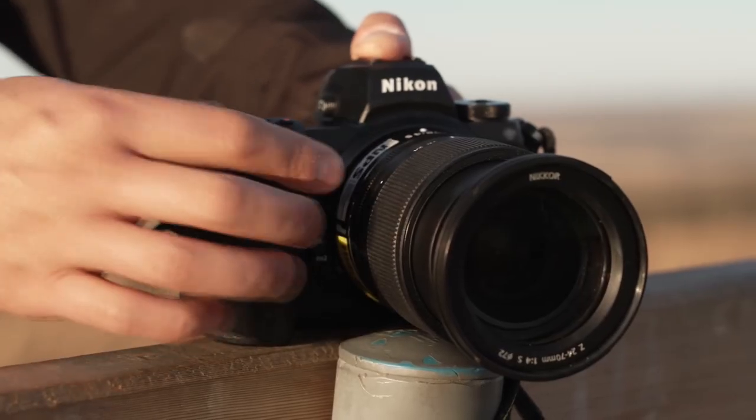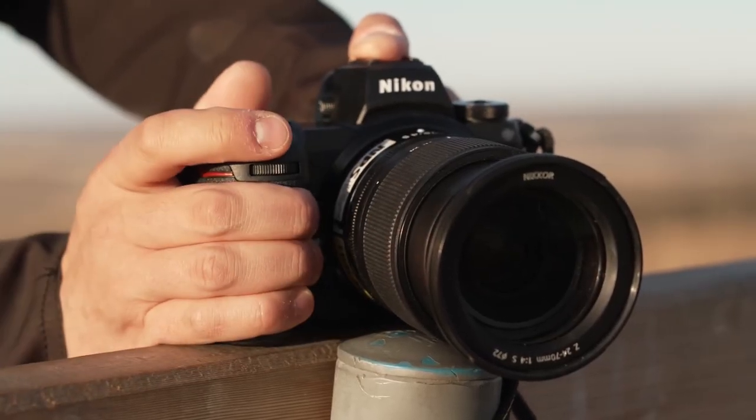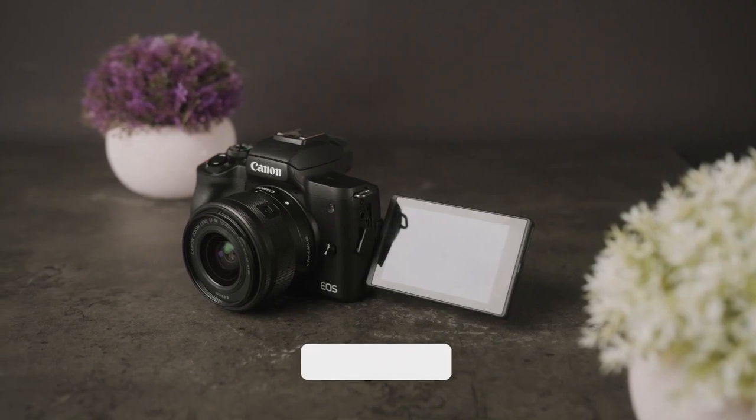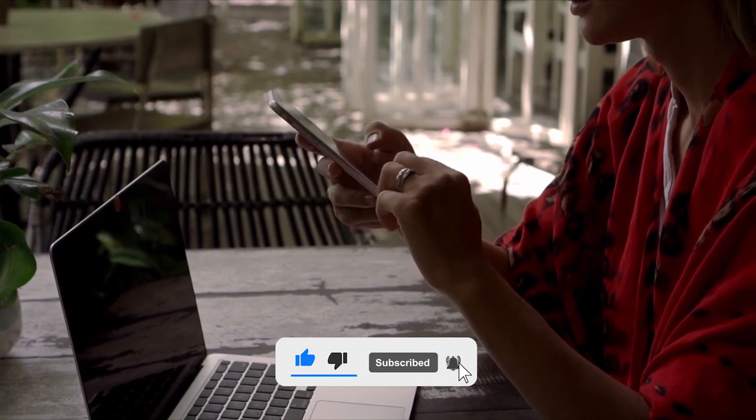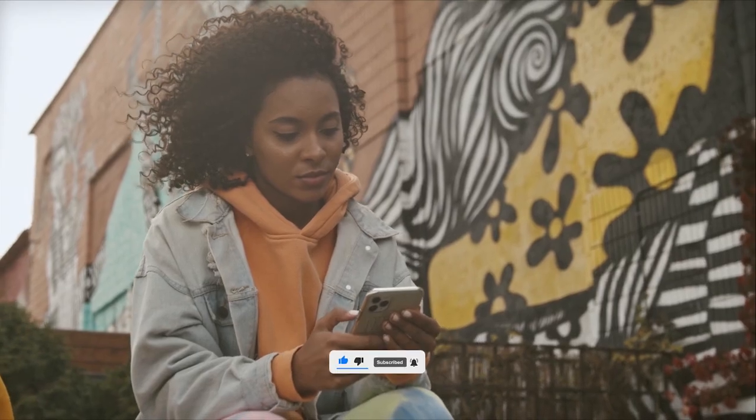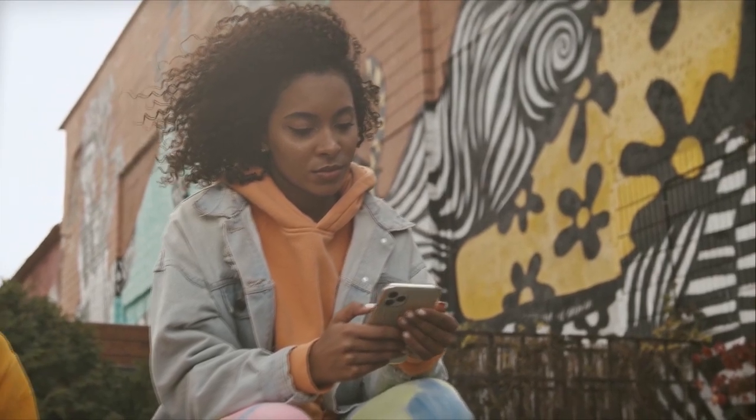In today's video, we will be sharing the top 10 best video cameras for beginners. All of these options are easy to use and affordable. Kindly hit the subscribe button and press the bell icon so you never miss any update from us.